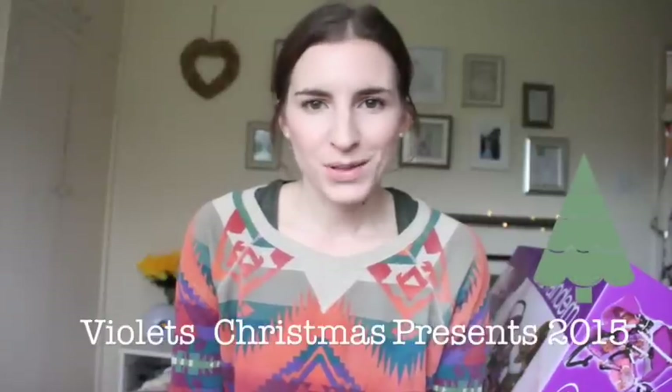Hi everyone, so getting on to Violet's Christmas presents for this year. Like I said with Alice's video, I'll link her previous Christmas hauls below so you can have a look if you're looking for a three-year-old or a two-year-old or even a one-year-old.